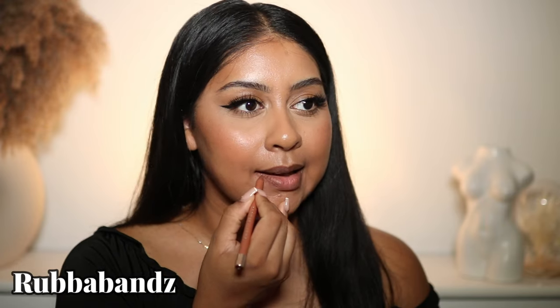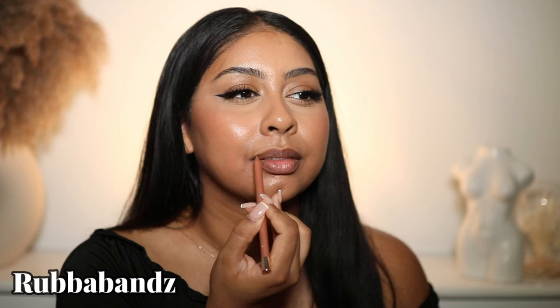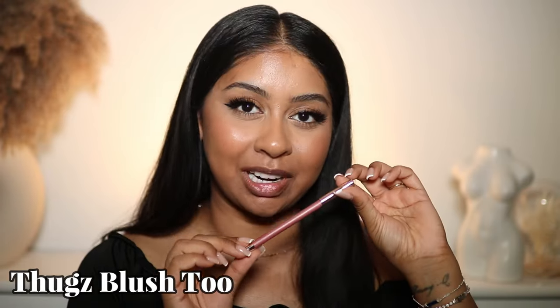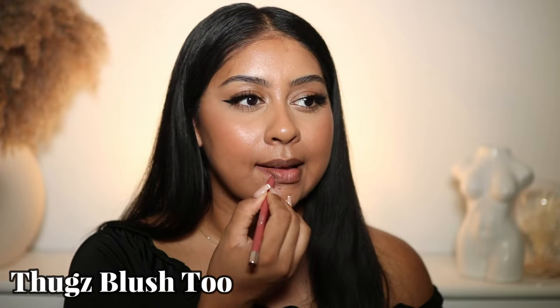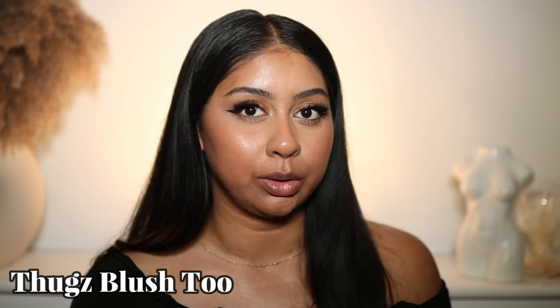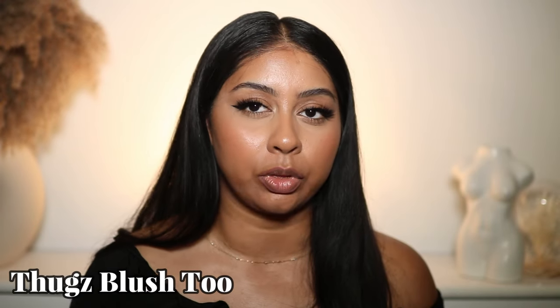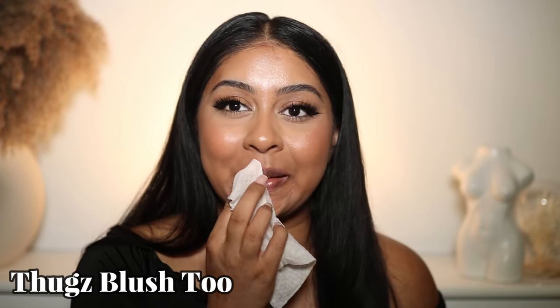The first shade is Rubber Bands. This is my first time trying these and they're super creamy. This one is a little bit too light for me — this is what Rubber Bands looks like. Next we have Thugs Blush — I love the name of this. It's like a pinky shade. I think this one's a little bit too light for me, but it's like a mauvy pink. If your skin is more on the lighter side, you would definitely like this shade.